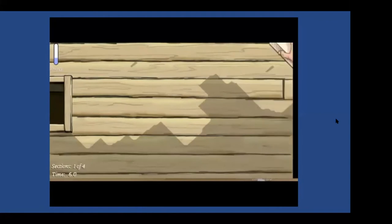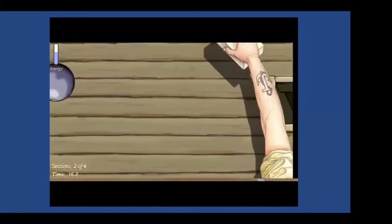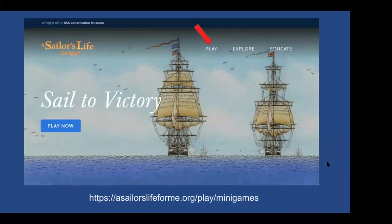You can try holystoning at home through one of our online games — see how quickly you can holystone Constitution's decks. Our first watch as boys has been spent cleaning the ship and holystoning the deck. For our next period of the morning, we're going to spend some time doing an activity related to Constitution's identity as a warship. Constitution and other early ships in the Navy were built to help defend United States interests at sea, so drilling or practicing for battle was a key part of daily life.